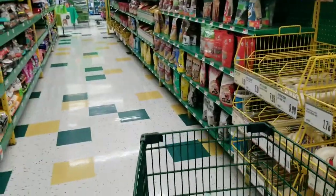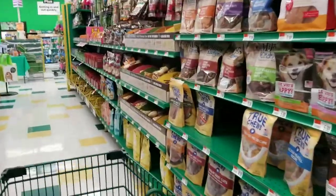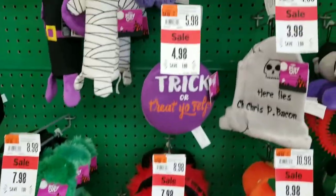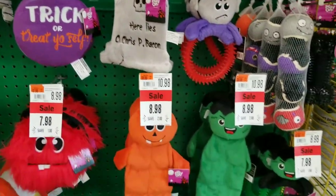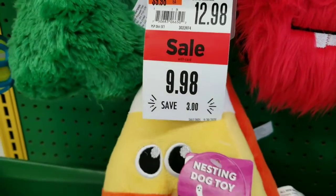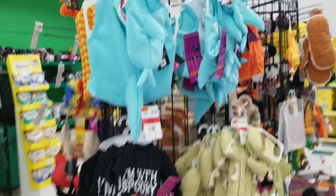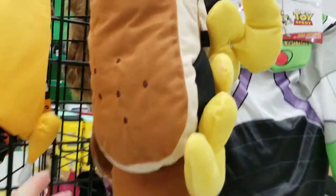Do we try to find a little toy for Lyric? These are some toys for Halloween — cute! I wonder if there's any dog costumes for Halloween. What would you like to be, Lyric? I think if there's a little wiener costume she could be a little wiener, or a pumpkin.